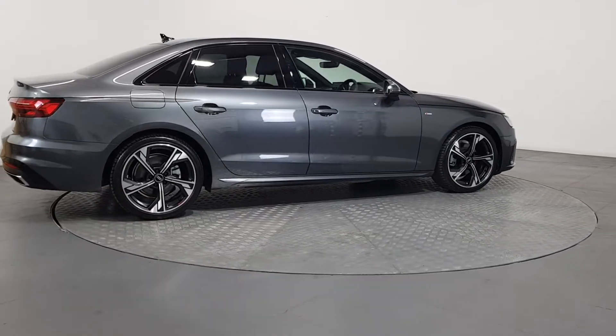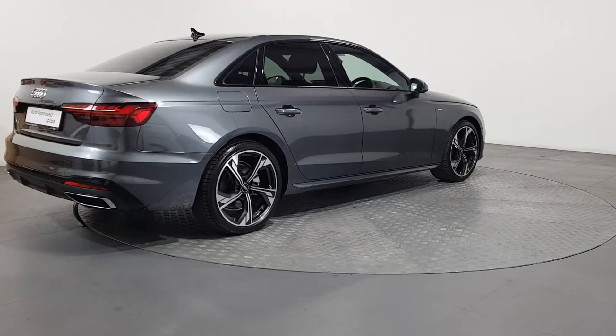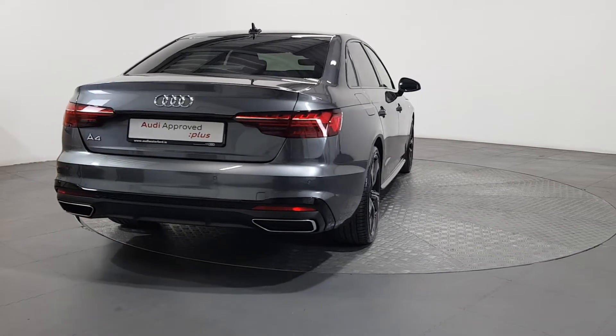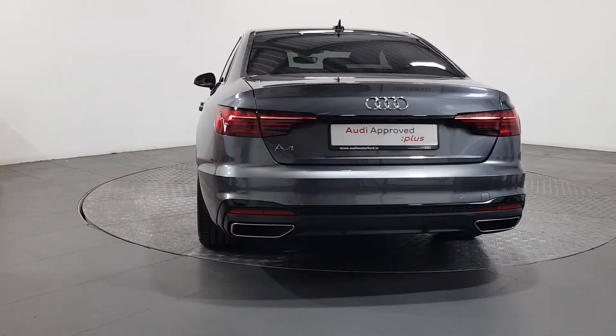Using official Audi parts and sophisticated diagnostic and repair equipment, the technician checks all the mechanical, interior, and exterior aspects of the vehicle, before giving your Audi a full road test and then provides a detailed written report.